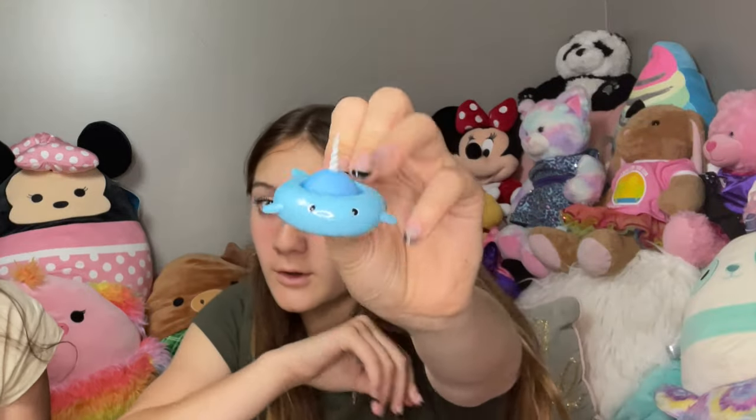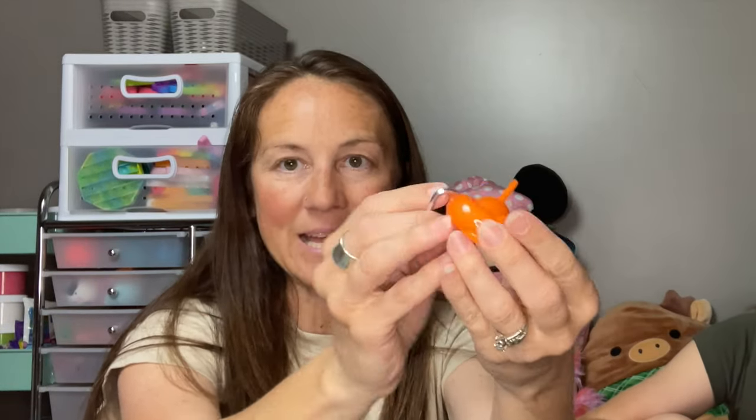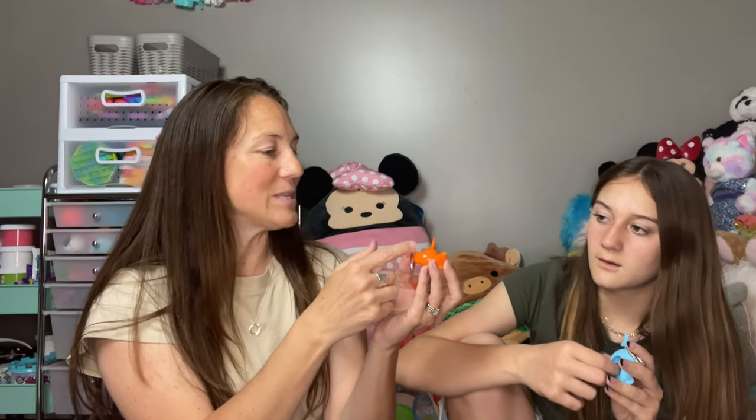Blue Orange Games also has so many other fun games, toys, and fidgets on their website, so check them out — you will not be disappointed. Now these are considered the Big Pull and Pops and these are $5.99. Look — it tells you the little animals on them. I have a shark and this one is a dog — well actually it's a cat. It's a little cat. This one is a hard plastic and it is also a keychain.